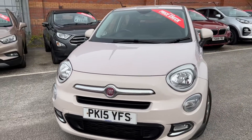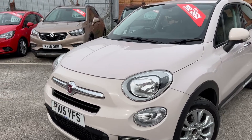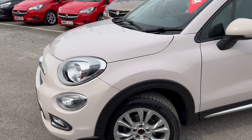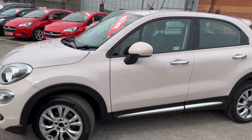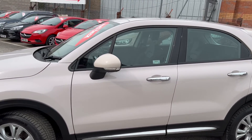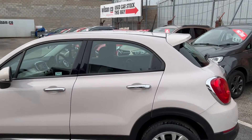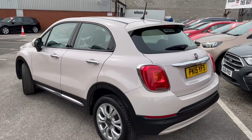As you can see, we've got daytime running lights on there, fog lights on the front, 17 inch alloy wheels — all of which are in great condition — and loads of tread left on the tires as well. Really nice chrome trim across the bottom edge of the car, chrome handles, and color-coded wing mirrors with indicator lights.